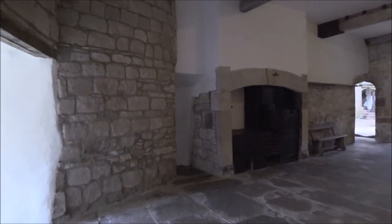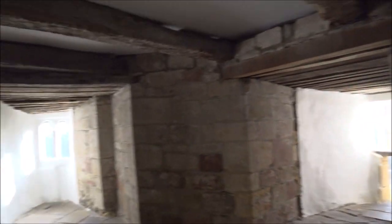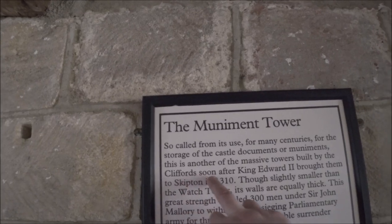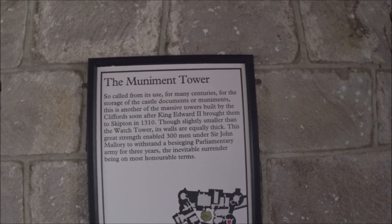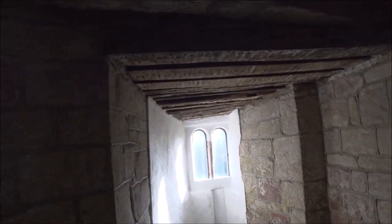Wine and beer cellars. So for many centuries this was used for storage of castle documents. That explains it. The Cliffords, soon after King Edward II brought them into Skipton in 1310 — wow — this great strength enabled 300 men under Sir John Mallory to withstand a besieging by parliamentary forces for three years. And then that's what I was saying when we first came in, with the honourable surrender that they did.